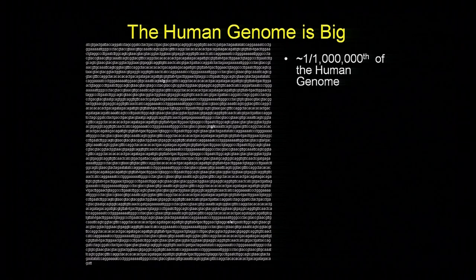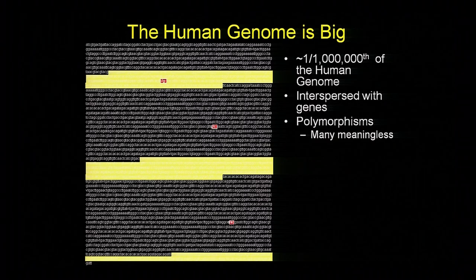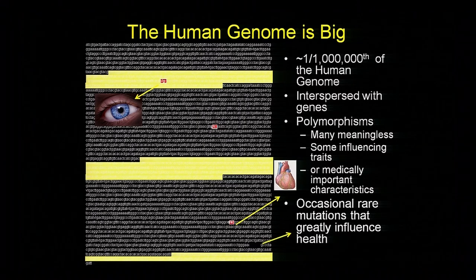Now we've learned some things about it. We've learned that it's interspersed with gene fragments, and we've got a decent handle on what those genes do. We don't have a very good handle on much of the remaining DNA. And within that DNA are polymorphisms—you have an A where the person sitting next to you has a T, a G a thousand base pairs later where somebody has an A. Many of those are meaningless. Some influence traits like what color eyes you have. Some influence medically important characteristics, and occasionally people carry very serious changes in their DNA that have dramatic impact on their health.